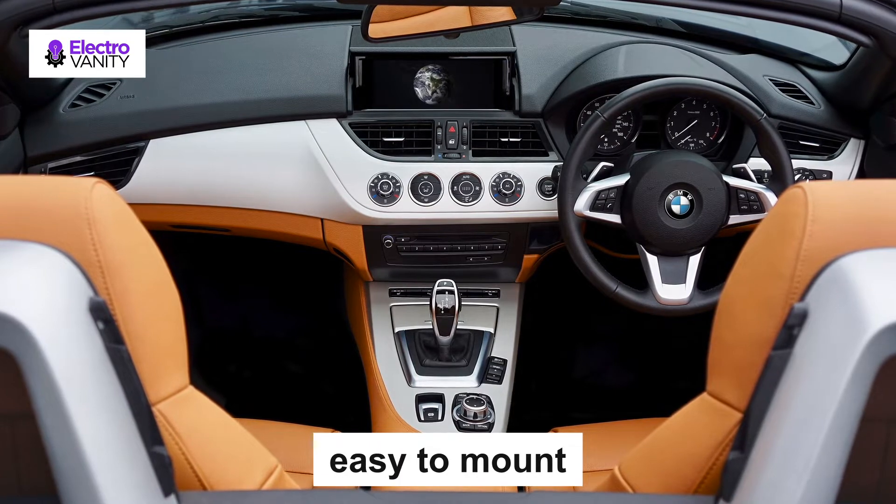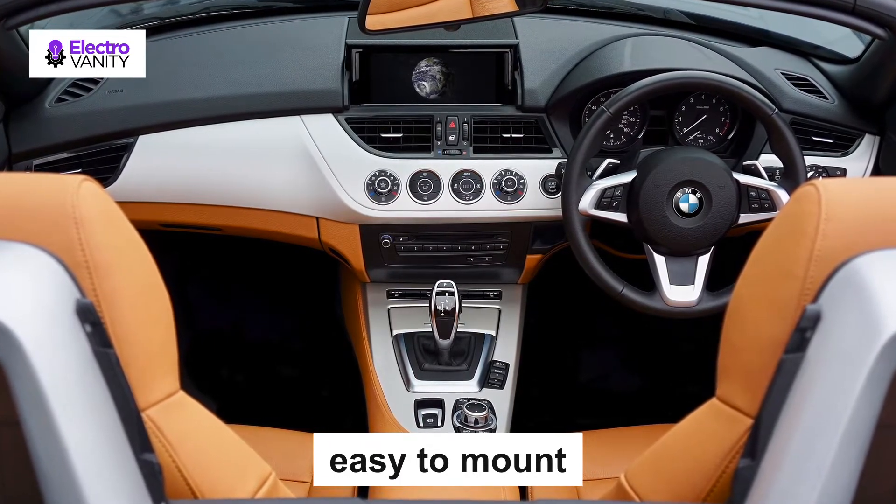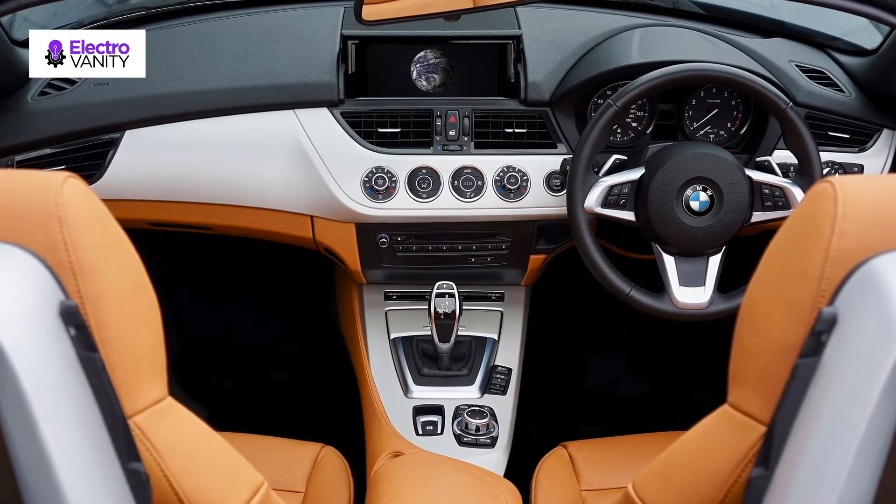They are very lightweight but robustly built, very easy to mount, and you can easily fit them into any 6x9 area regardless of whether you own a truck, car or any other vehicle. The installation process is also super easy.